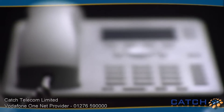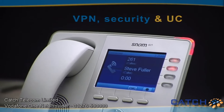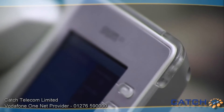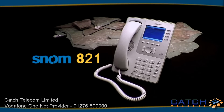The SNOM 821 allows you to operate completely independent of your current environment, anytime, anyplace. All together, this phone makes you feel like you are upgraded. SNOM 821, the right choice for a new generation of business customers.